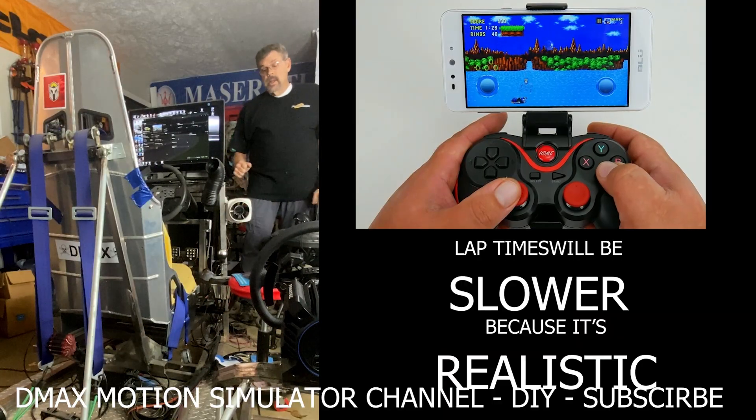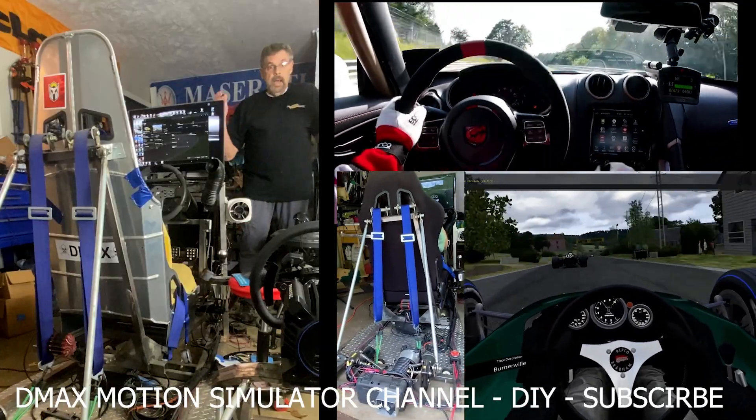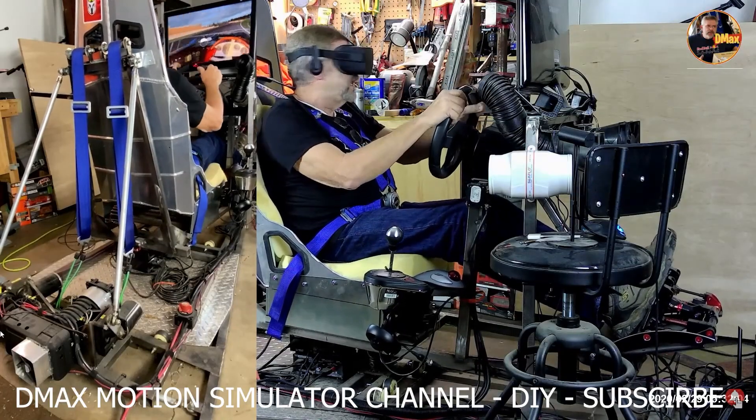You're typically going to be slower on a motion rig than a static rig because you're dealing with all these different forces. It's like being in the car, especially with VR. Is it worth it for that level of immersion? In my opinion, yes.